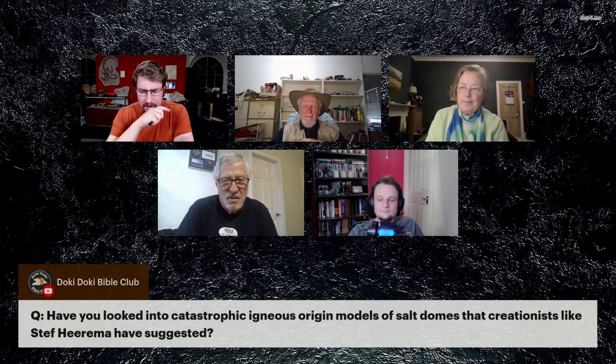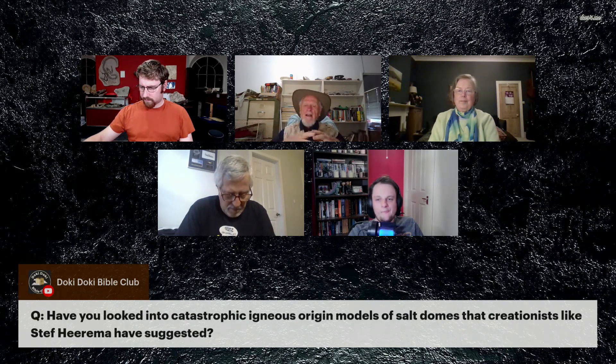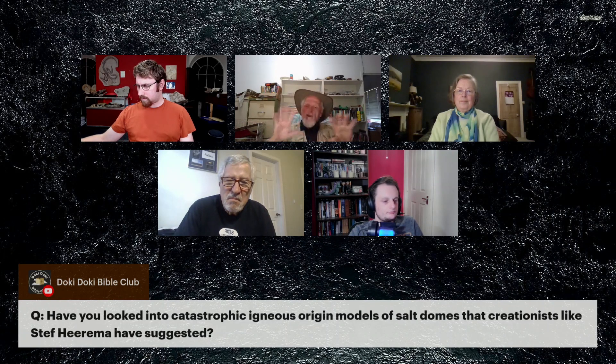Salt and igneous doesn't go together in my head, but I'm not by any means an expert in that. Usually what you'll find here in Australia, we have some big volcanic flows — for example, up on the top of the Toowoomba Range, you'll pass through a huge volcanic rock. But the salt, if you want to use the word in its most generic sense, that pours out of there as you get water flowing through the actual lava, down through the cracks and holes — mostly what comes out is the calcium type salts.